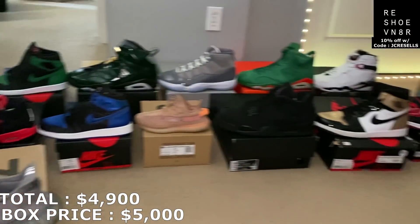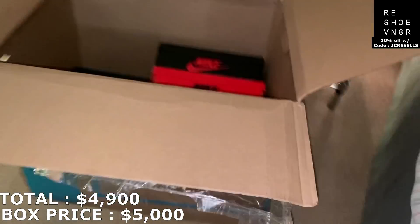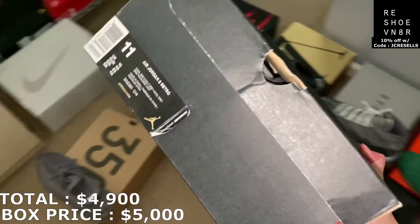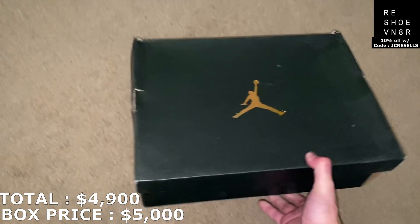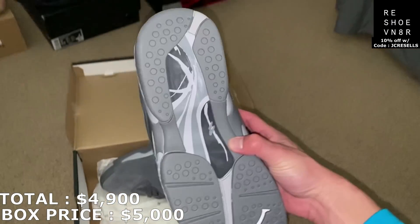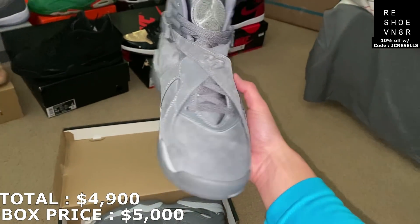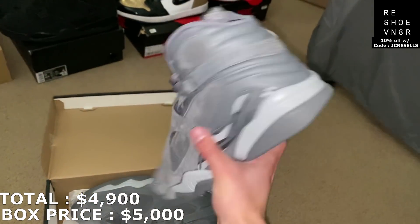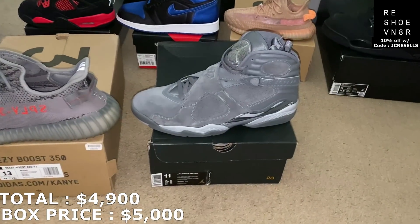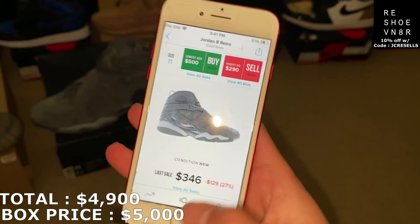This is everything I've gotten so far with 4 more shoes to go. Let's get this done. Another Jordan box — it's another Jordan 8, in size 11. Don't know exactly what this is called, but it looks like it would be called the Cool Grays. You can see the Cool Gray colorway. Brand new as well. This is the next shoe from the box, guys. They are the Cool Grays in a size 11. Going to mark it at the last sale, so like $345.